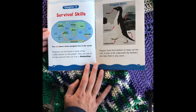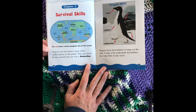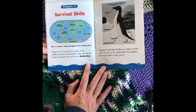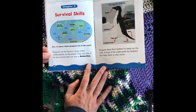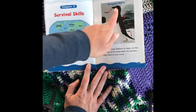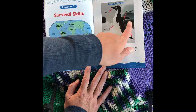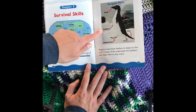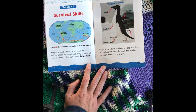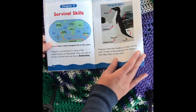Chapter 2: Survival Skills. The red shows where penguins live in the world. Penguins can be found in some of the coldest places on the planet — they are one of the few animals that can live in Antarctica. Penguin parts: Beak, Flippers, Feathers, Tail, Webbed feet. Penguins have thick feathers to keep out the cold. A layer of fat underneath the feathers also helps them stay warm.